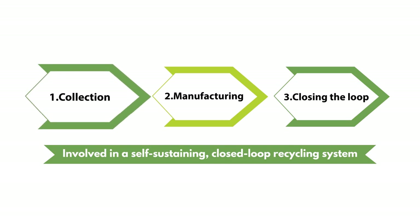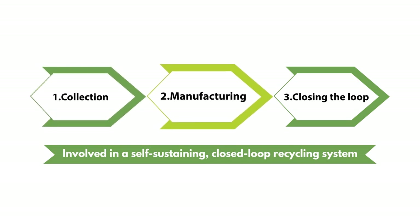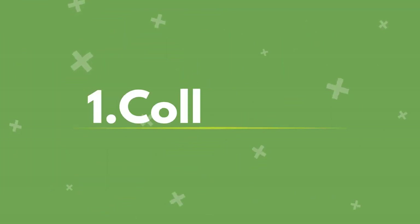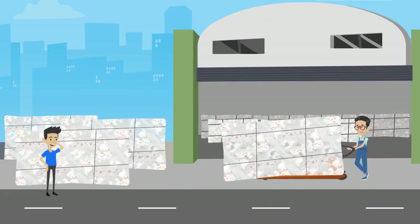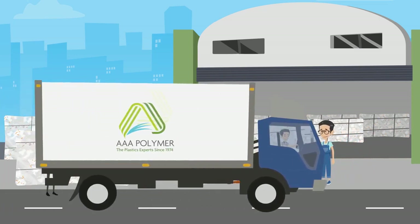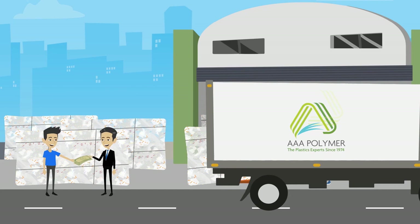Step 1: Collection. Closed-loop recycling starts with the collection of your facility's scrap plastic stretch film. AAA Polymer will help you establish a recycling program and pay you cash under certain market conditions.